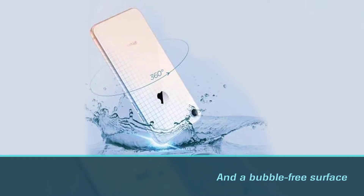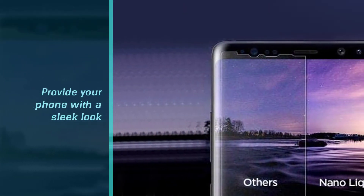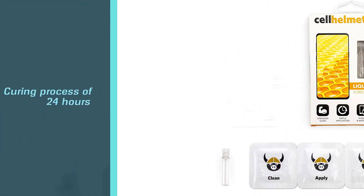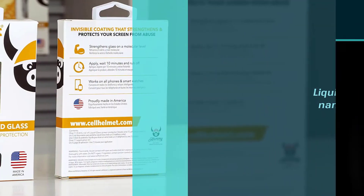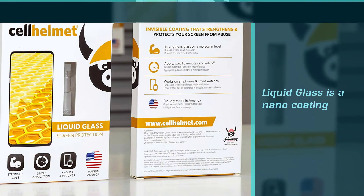It's an alternative solution for devices with curved edges like the iPhone, Samsung Galaxy S8, S8 Plus, Galaxy Note 8, Moto G5, and Huawei series. Number two: Cell Helmet Liquid Glass Screen Protector. Cell Helmet boasts a liquid screen protector that strengthens glass on a molecular level. It provides a liquid glass layer that's invisible. Apply it as instructed and after a 24-hour curing process, you'll have a protector that's strong and durable. It's a nano coating 500x thinner than a human hair and invisible to the naked eye, and it works with all cases and accessories.